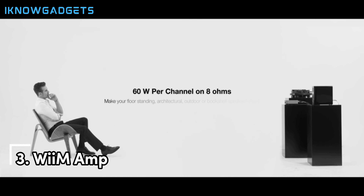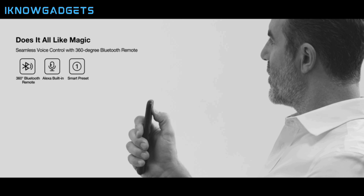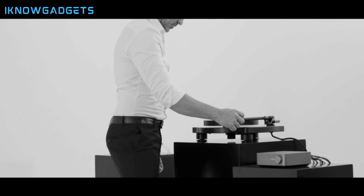Taking the bronze medal in our lineup is the Weim Amp — it's the smart choice for the tech-savvy listener. With features that integrate seamlessly with your smart home ecosystem, the Weim Amp is all about convenience without compromising on quality.